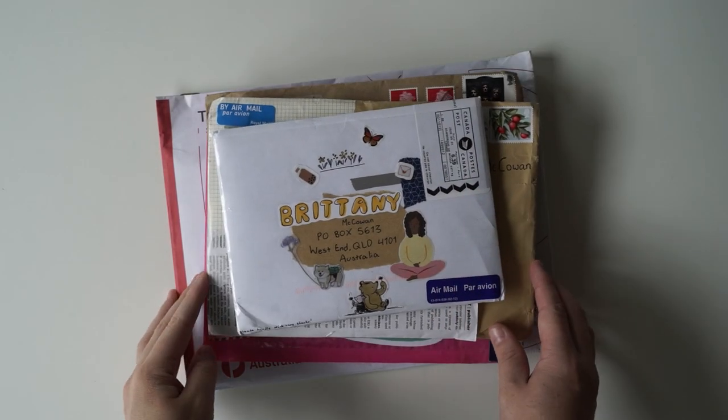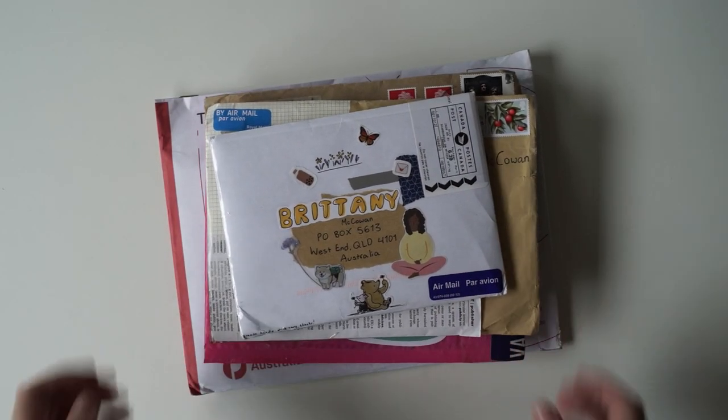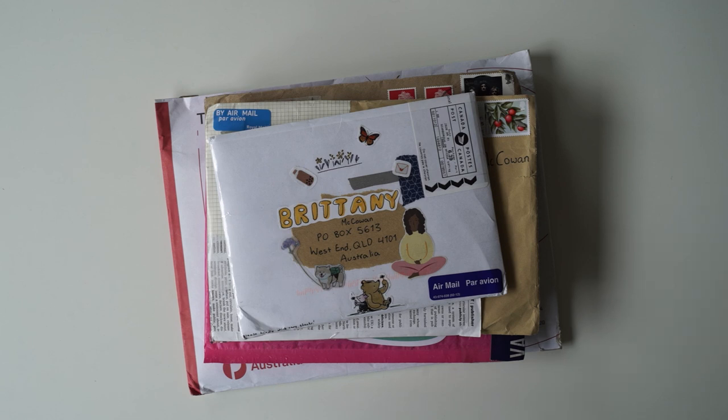Hi guys and welcome back to another PO Box opening video. I have seven letters for you today so I'm going to jump right in and get started.